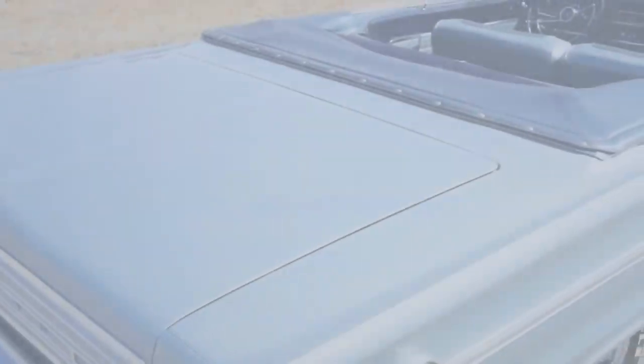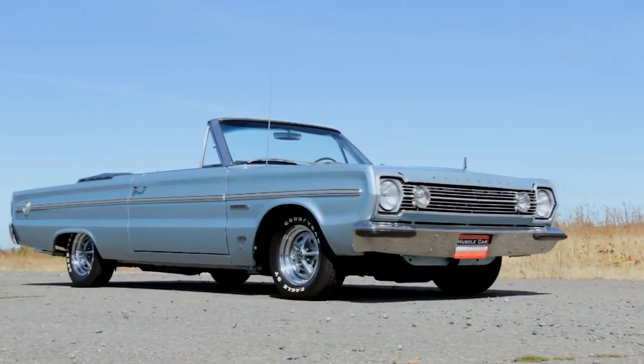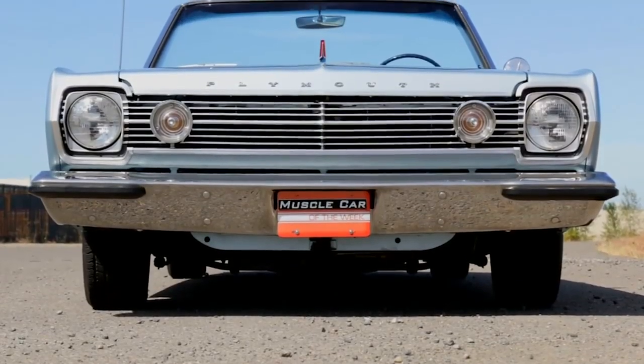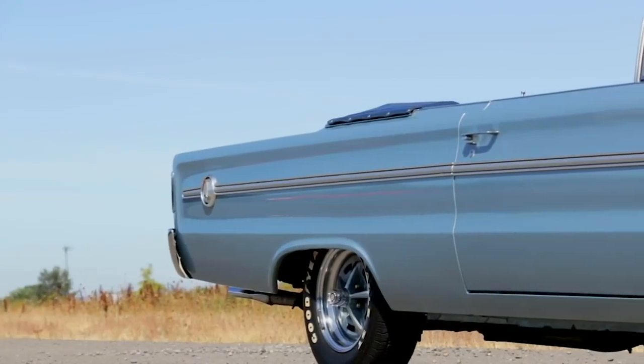The Brothers Collection is full of amazing and rare convertibles, and this 1966 Plymouth Belvedere 2 convertible is a great example. And for those who feel convertibles aren't muscular, this one is featuring the legendary 426 Hemi under the hood.